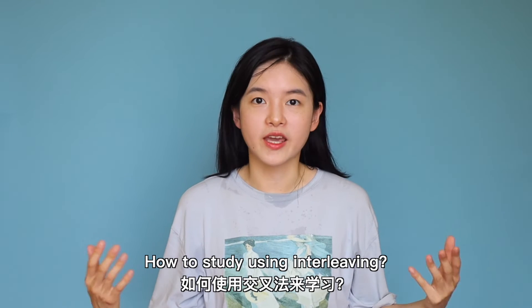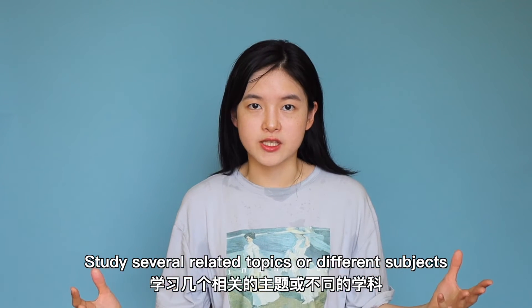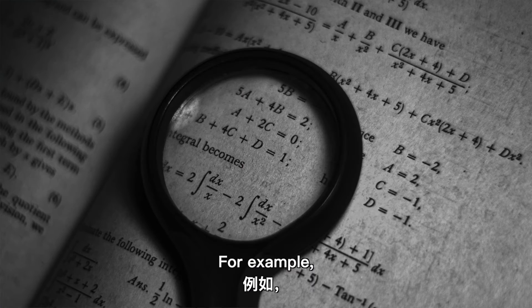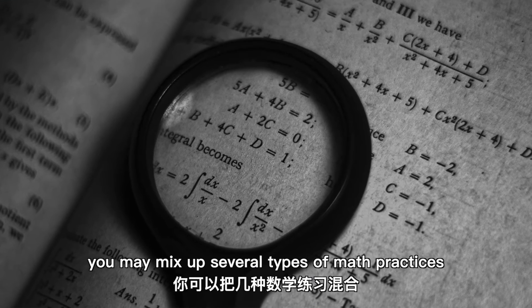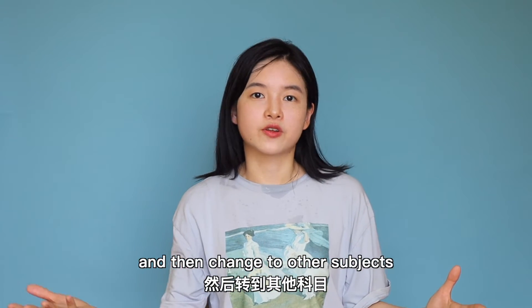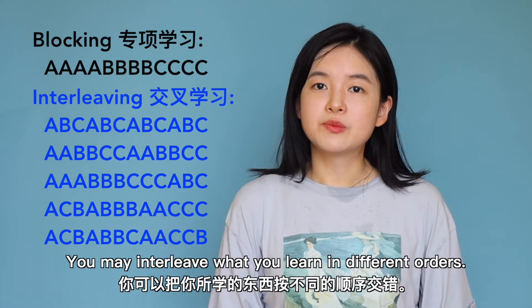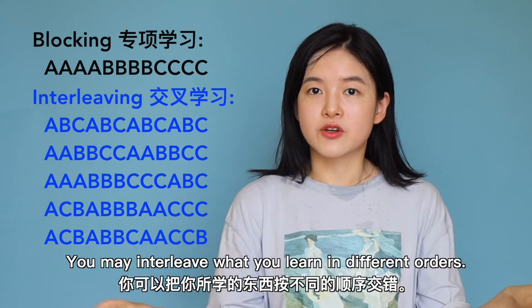How to study using interleaving: study several related topics or different subjects and switch between them. For example, you may mix up several types of math practices, or you may study math for a while and then change to other subjects like chemistry, biology, or English. You may also interleave what you learn in different orders.